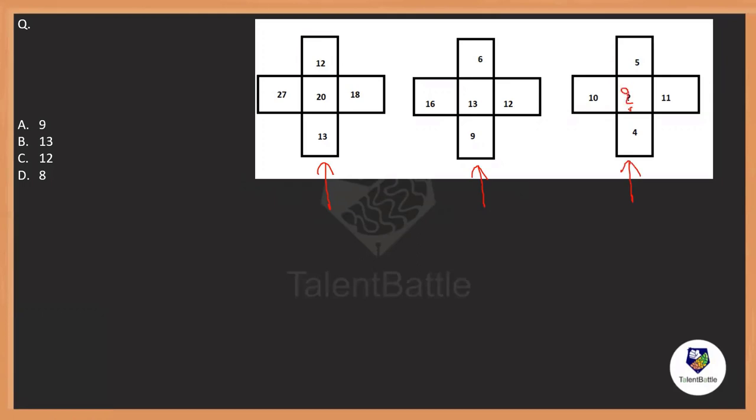Let's concentrate on the first box. If you see there is a middle number everywhere, so most probably the remaining four numbers could have been used to get this middle number.